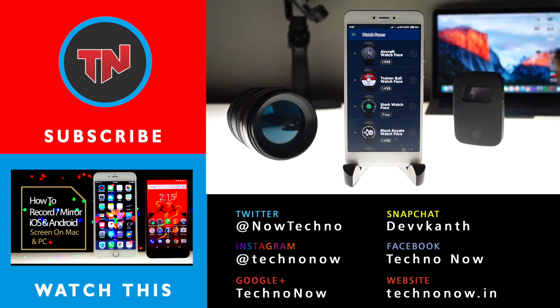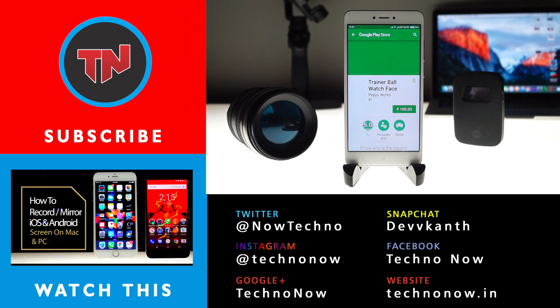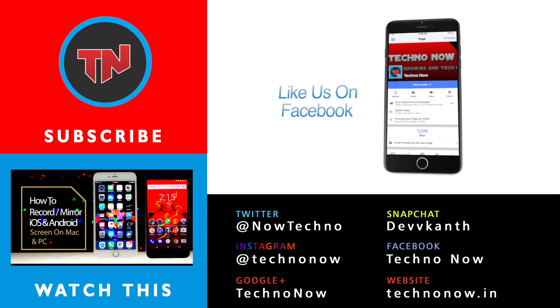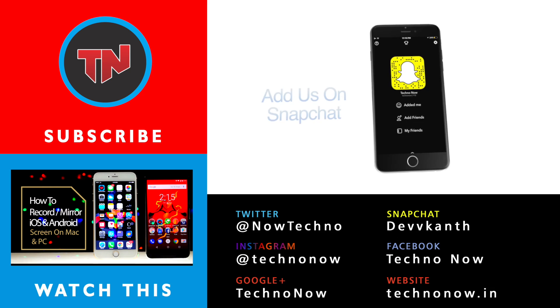So guys, if you liked this video, give us a thumbs up and feel free to leave a comment down below about which app you liked, or suggest which apps could make it into this list. You can freely subscribe to my YouTube channel for more videos like this, and don't forget to follow us on social media — links are given below in the description for more tech news.